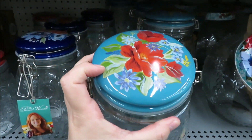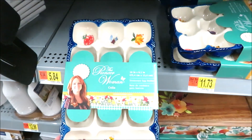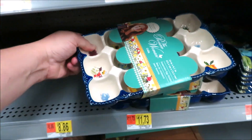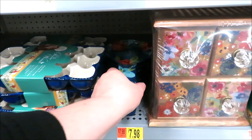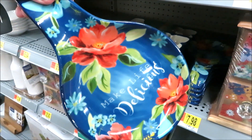She also has a bright blue ceramic egg holder — this one is probably perfect timing for Easter. It's $11.73, and that's the same color blue as the spoon rest for $7.98.